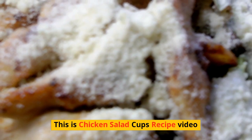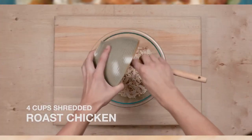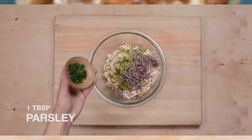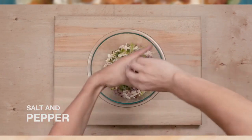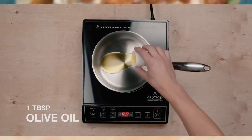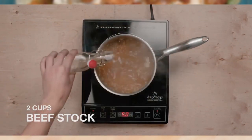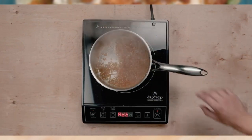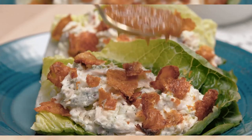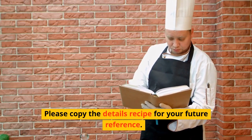This is the Chicken Salad Cups recipe video. Please copy the details recipe for your future reference. Enjoy and happy cooking!